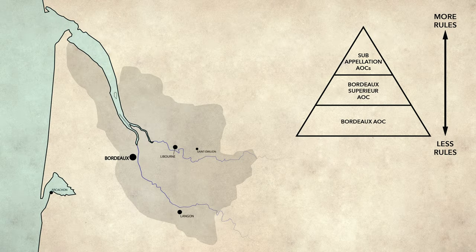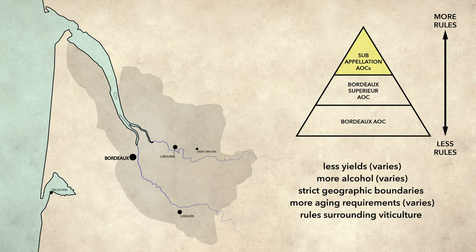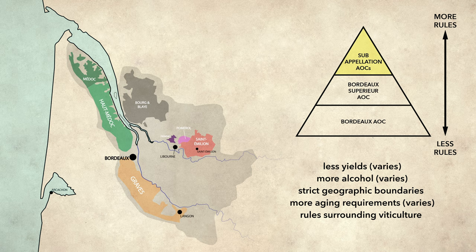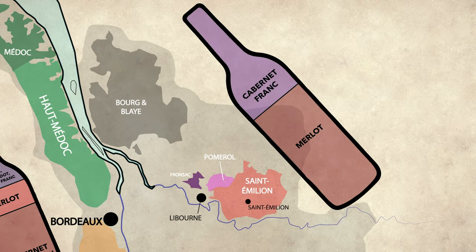Now let's get to the real fun stuff — the Commune AOCs. Here at the top level, there are fairly strict geographic and quality controls in place. There are two main parts to Bordeaux: the left bank and the right bank. If you only take away one thing from this entire conversation, remember this: places on the left bank make Cabernet Sauvignon-based blends, and places on the right bank make Merlot-based blends.